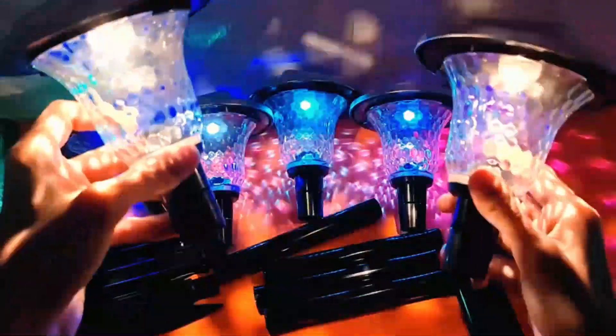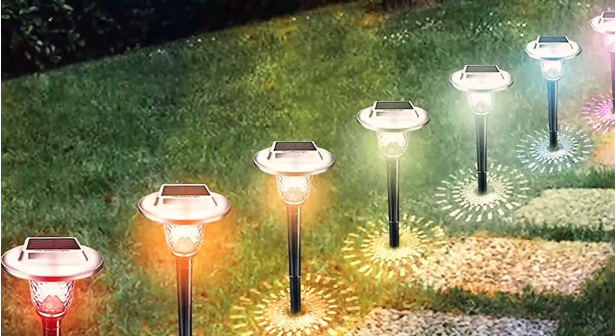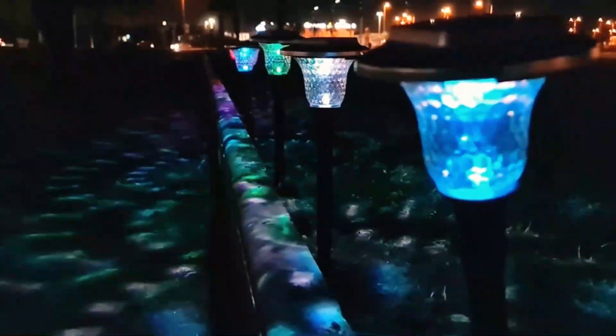They are powered by 6 to 8 hours of charging and will last between 8 and 10 hours. Place them in a direct sunlight zone for at least 5 hours prior to using them for the first time. When installing them, gently push each light into the ground using the pole rather than pressing your fingers onto the solar panel.